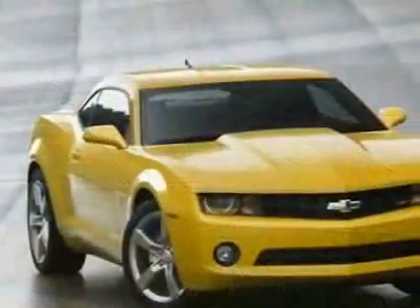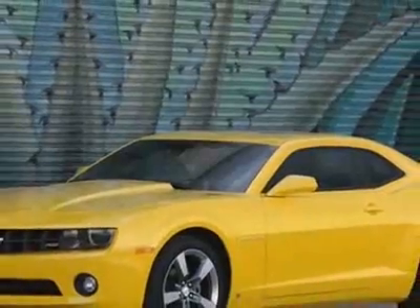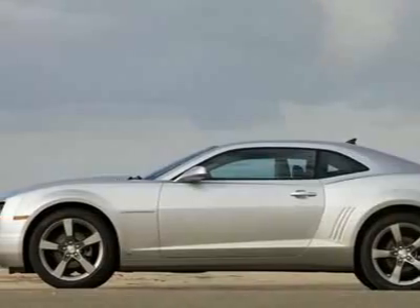This vehicle gets 17 miles per gallon in the city and 29 on the highway. This Camaro boasts a 3.6 liter V6 engine and has a 6-speed manual transmission.